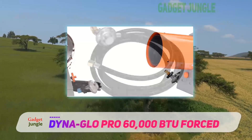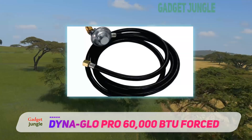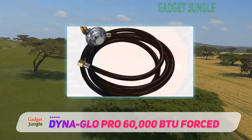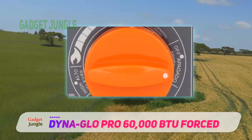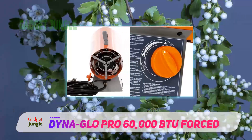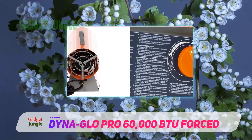You do not have to worry about the unit overheating or if you accidentally knock the unit over, as the integrated safety sensor shuts off the heater, and there is also a back pressure switch. For extra peace of mind, the heater is certified by the CSA. The heater comes with a 10-foot hose and regulator which can be easily connected to a 20, 40, or 100-pound propane gas tank.